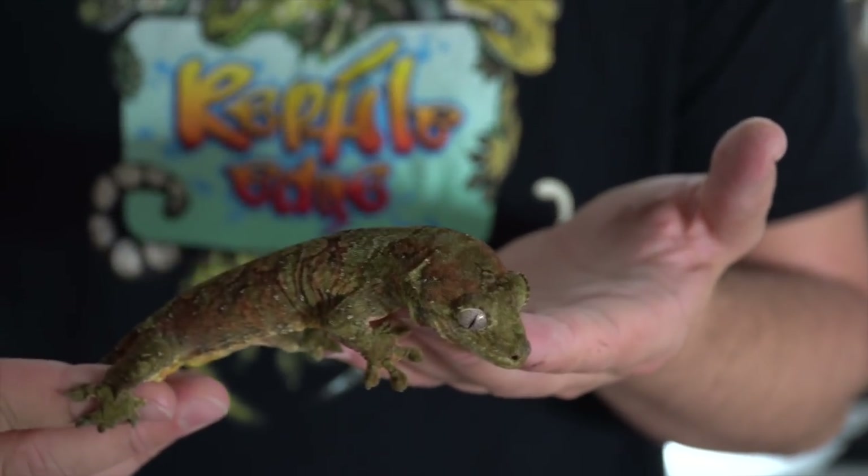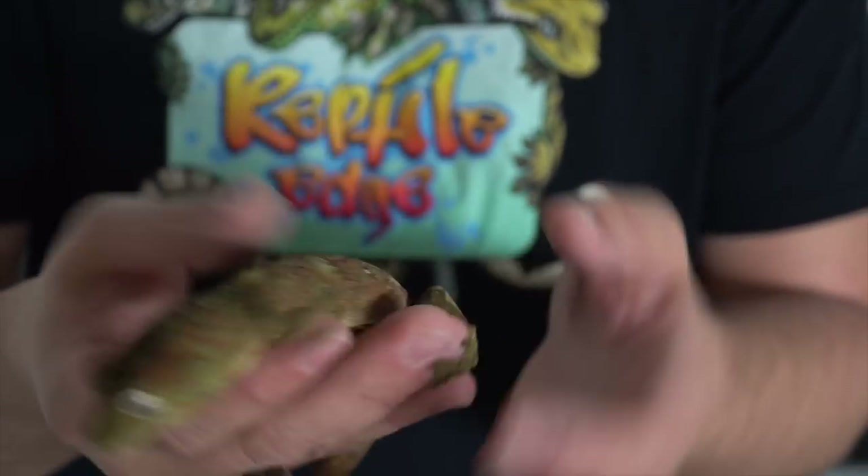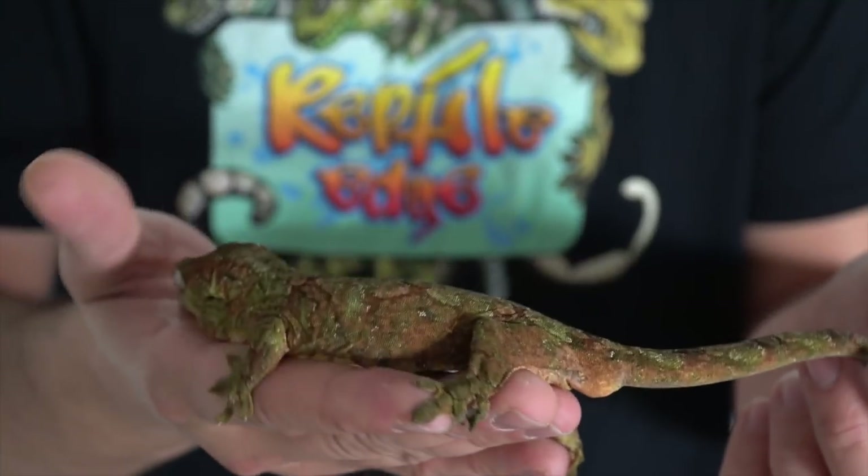This is Winston. He was my first Chahua. He's the mate to that white female, which I like to call Snow White.